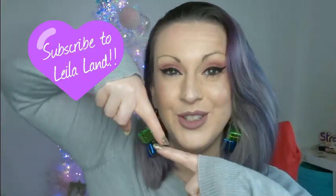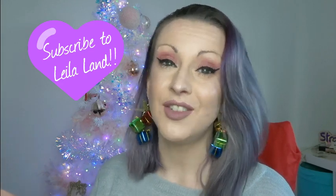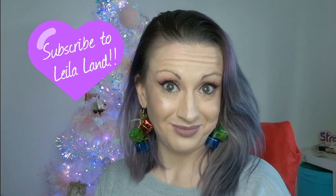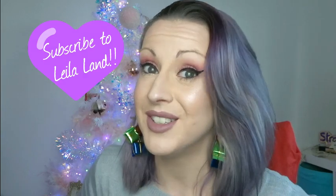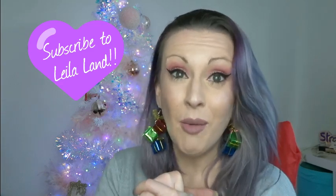That was it for my November favorites! What did you think? Is there anything on this list that you also love, or something similar you think is better? If you haven't subscribed, please go and do so and press the notification bell. Leave me a comment and let me know your suggestions for things you want me to try. Let me know if you're getting into the Christmas spirit yet — you may be seeing our decorations later this week! I love you very much, have an amazing day, and I'll see you tomorrow.